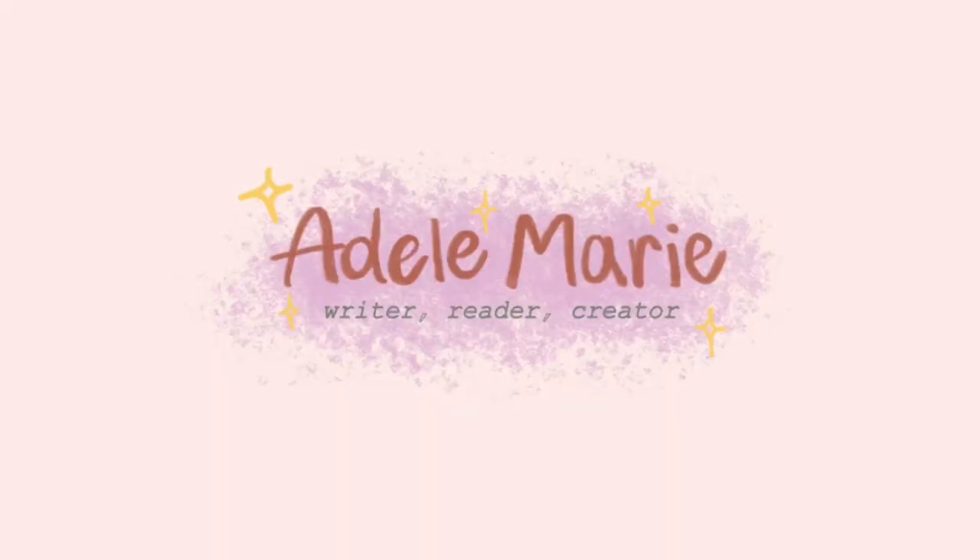Hello my sweet friends, my name is Adele and welcome back to another video. Alrighty y'all, today we're doing a vlog. I promised I wasn't going to be doing any more moving vlogs and that's not what this is, but it's another sort of organizational type vlog.